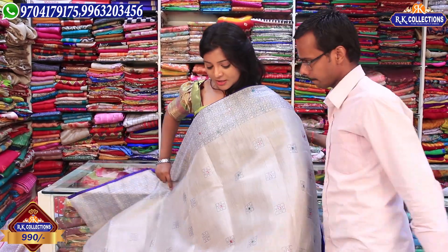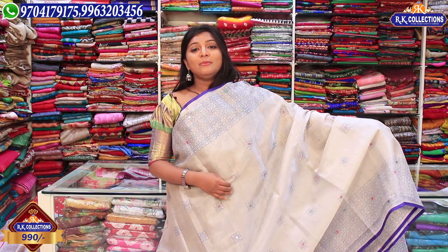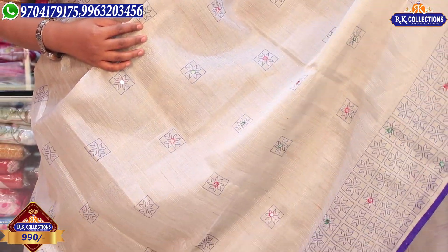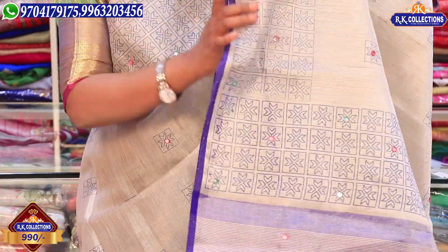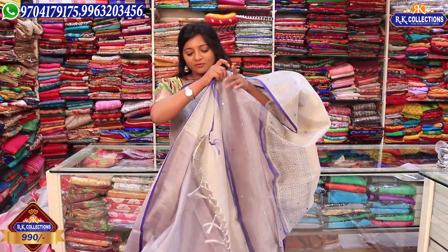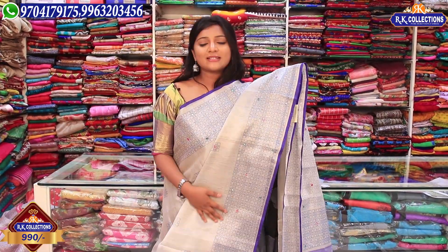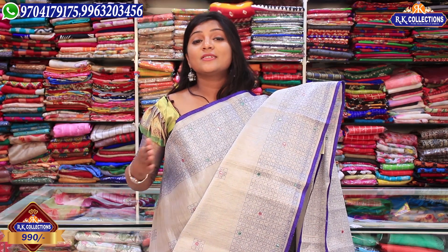Next, we have a nice color combination with dark color and matte color. We have pink color and blue color in the middle part — very sweet, classy, and grand. We have a beautiful blue color combination and green and pink color combination, with a blue color blouse with jerry lines and contrast blouse. This is a great wholesale price of 990 rupees. RK Collections has a lot of varieties available at a reasonable price.